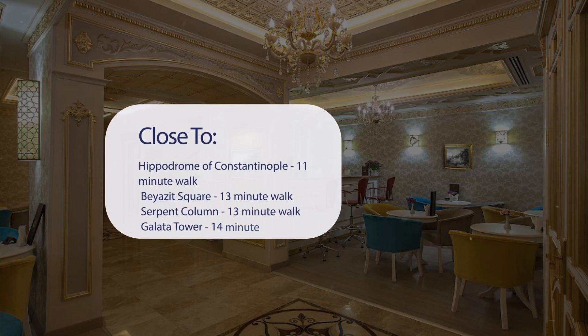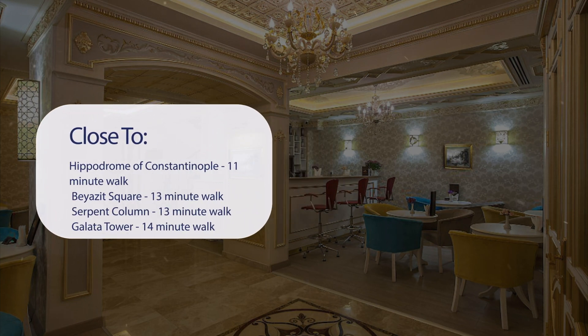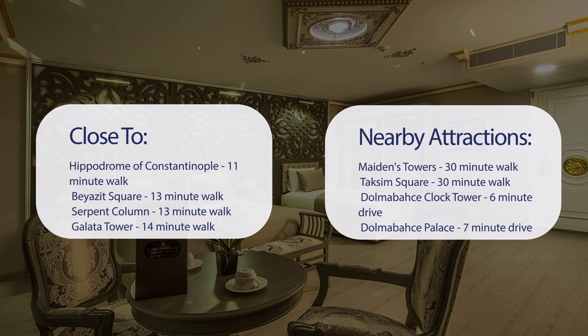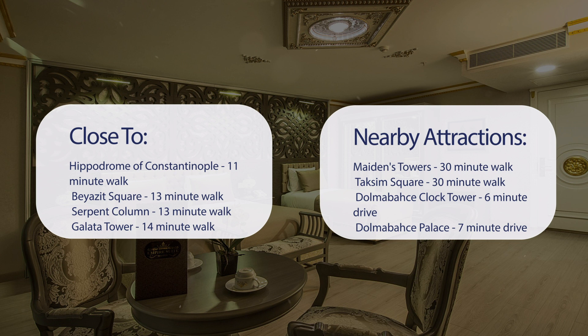It's pretty close to the Hippodrome of Constantinople — 11-minute walk; Beyazit Square — 13-minute walk; Serpent Column — 13-minute walk; and Galata Tower — 14-minute walk.